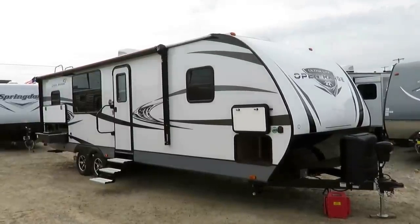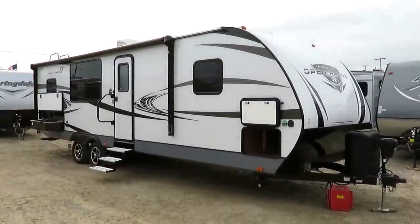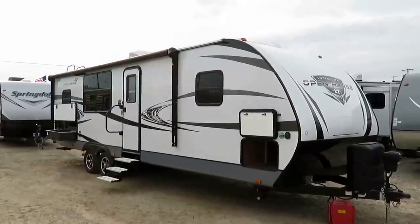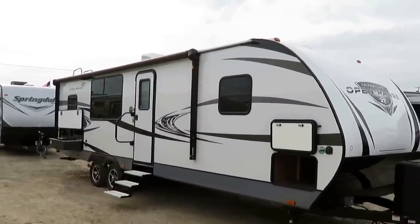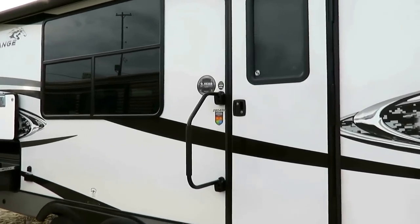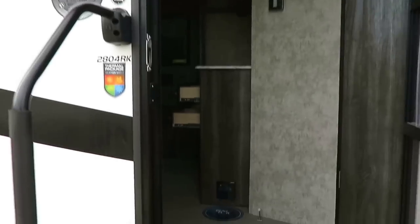I'm going to break my normal process and step inside first. Keep in mind, the one we're looking at here might not be the one we have in stock. That's why at Halet RV we leave you a link in the video description to check for pricing and availability. Everything we have is clearly listed on our website with asking prices, and we don't play the hidden charges game at Halet RV. You're not too far away to work with us — we do everything out of Halet RV of Coldwater, Michigan.